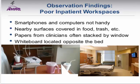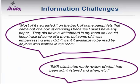Although there are whiteboards in hospital rooms, they're usually on the opposite side of the bed and don't provide easy patient access. One patient said: 'Most of it — the information — I scrawled on the back of some pamphlets from a box of dressings because I didn't have any paper. They did have a whiteboard in my room, but some of it was embarrassing and I didn't want it available to be read by anyone who walked in.' This raises serious privacy issues for any information system used to help patients.